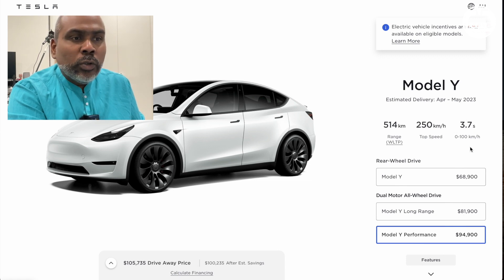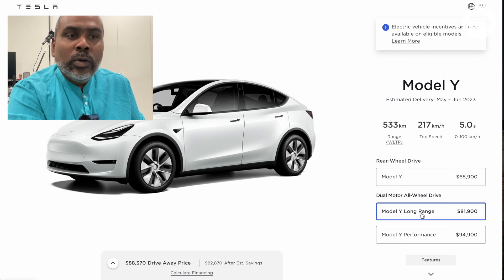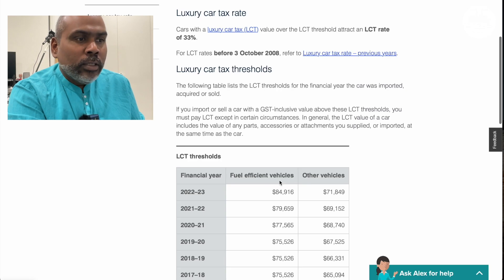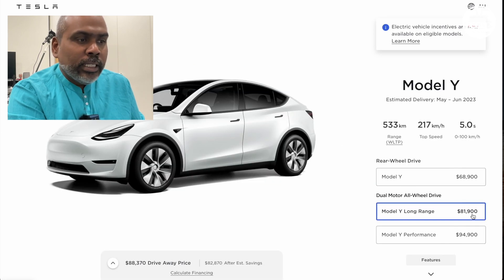If the performance sprint is something you probably won't use, I am starting to get inclined to look at the Long Range Model Y. This Long Range Model Y has a drive-away price of $88,370. That falls just above $84,916, but the actual base price of the car will be below that number, so we may not have to pay the luxury car tax. Let's do the configuration in just a bit.